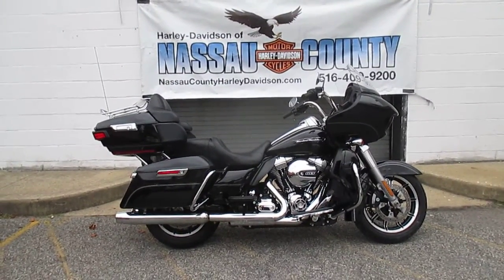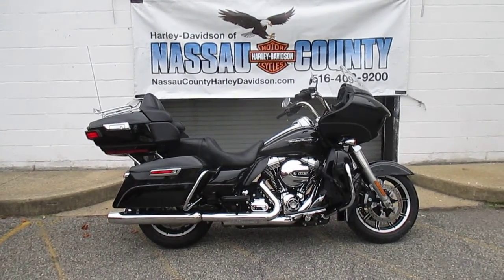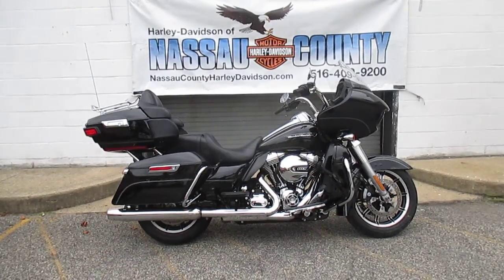Look at this bike. It's a 2016 Harley-Davidson FLTRU Road Glide Ultra in Vivid Black. Stock number U-2555.